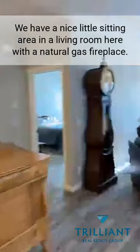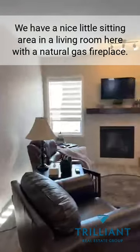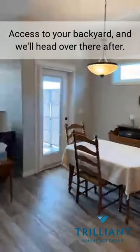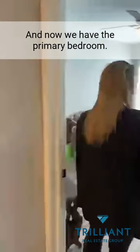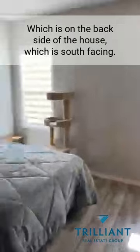We have a nice sitting area in the living room with a natural gas fireplace, and access to your back deck — we'll head out there after. Now we have the primary bedroom, which is on the back side of the house and is south-facing.